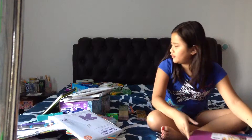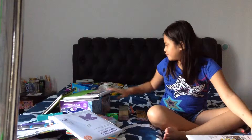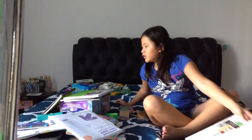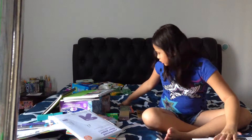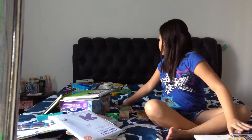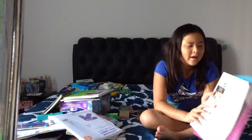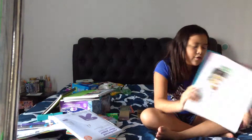First things first, I got these folders. I got three folders: one white, one purple, and one blue.